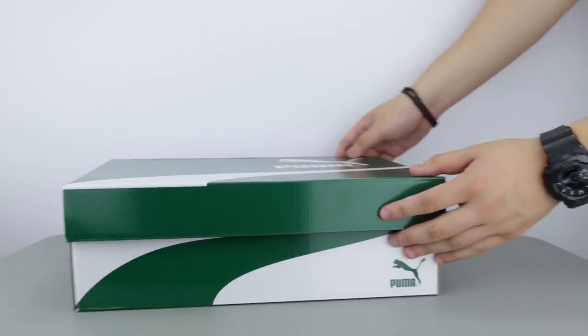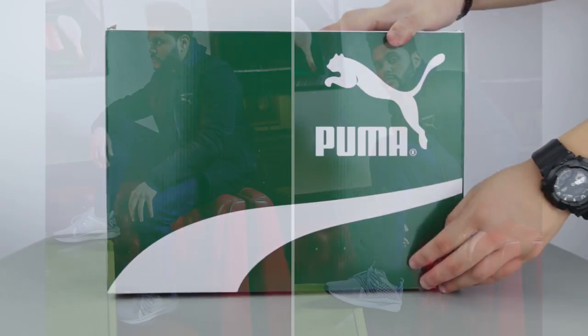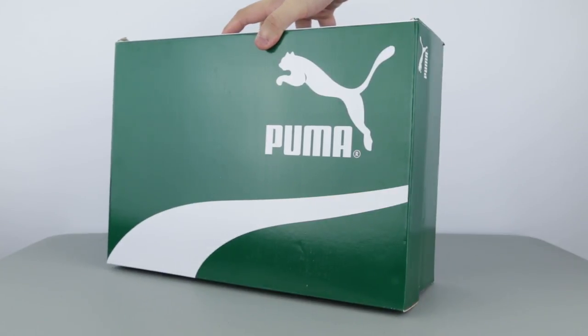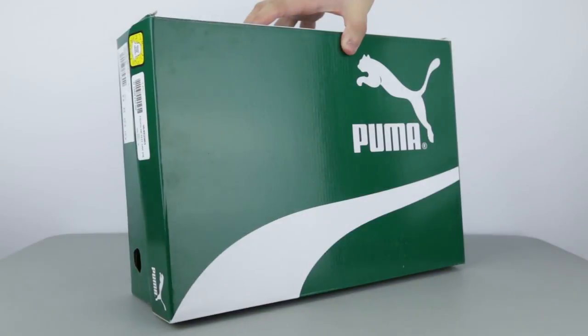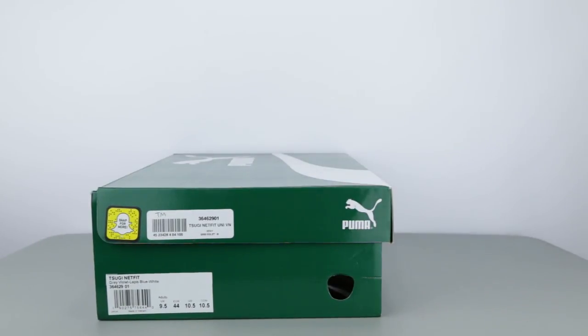For this sneaker, Puma invited popular mainstream singer, songwriter and record producer The Weeknd to promote the shoes. At this point, I think The Weeknd is like their brand ambassador because he's also starred in other pictures promoting different models from Puma, namely the Sugi Shinsei that I have also done a review on. And because of all you savages from the last video, I'll just call it Puma to make everyone's ears happy.